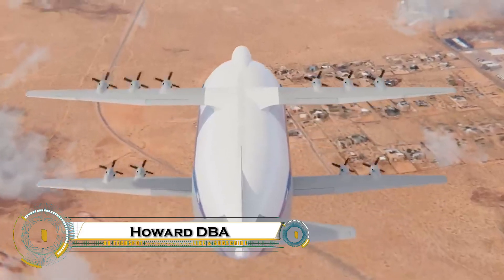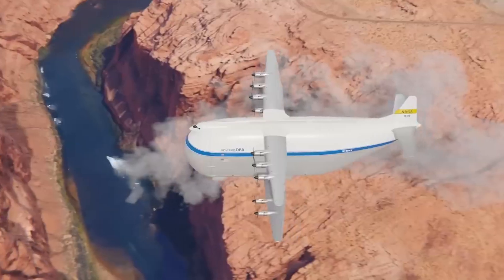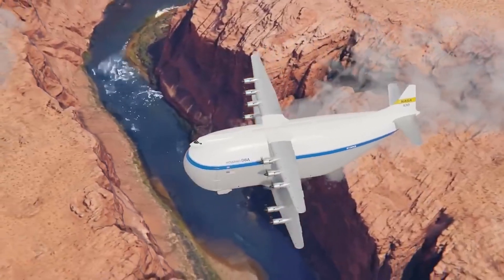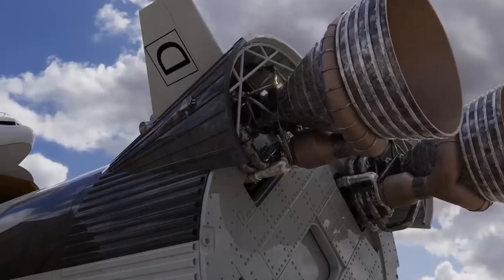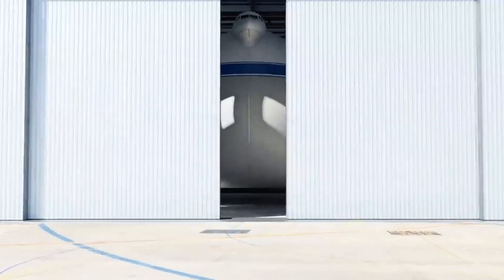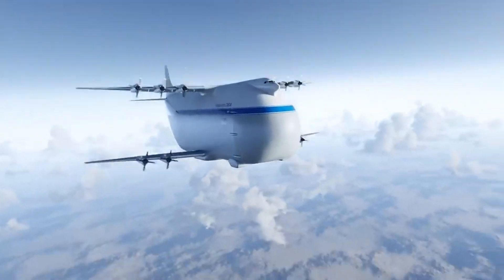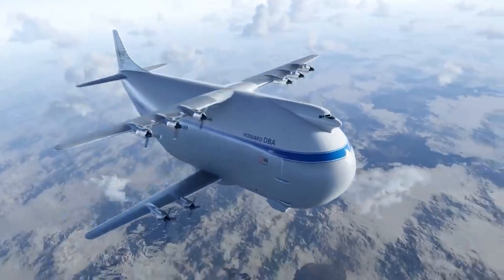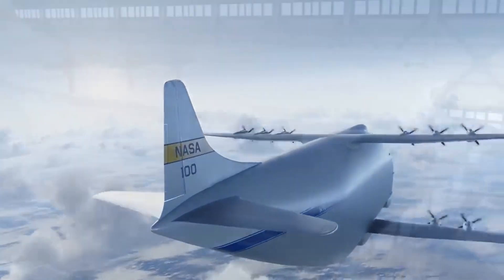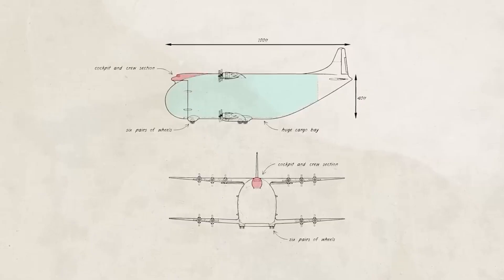The Howard DBA, nicknamed the Big Damn Aeroplane, was an ambitious but ultimately unrealized aircraft design from aviation pioneer Howard Hughes. Conceived as a massive transcontinental airliner, it aimed to revolutionize long-distance air travel with its unprecedented size, range, and capacity. The DBA was intended to surpass contemporary airliners, featuring innovative aerodynamics and cutting-edge engineering.